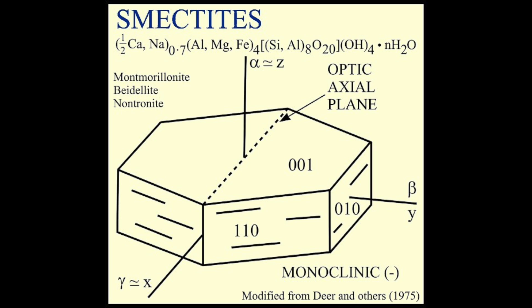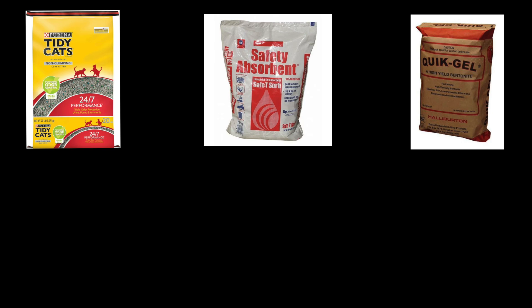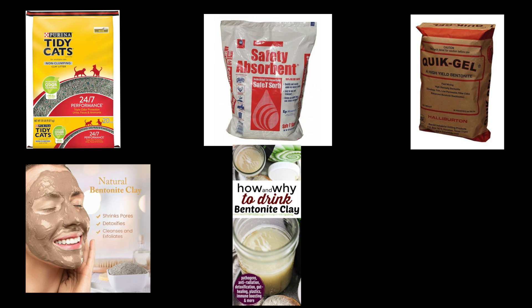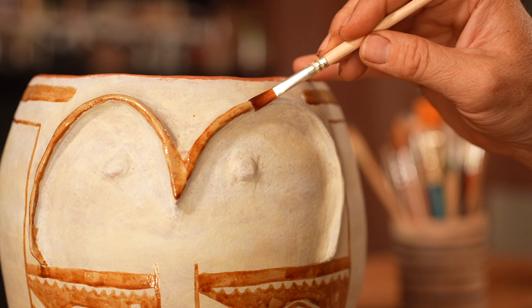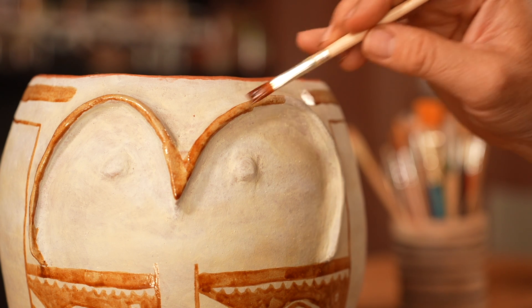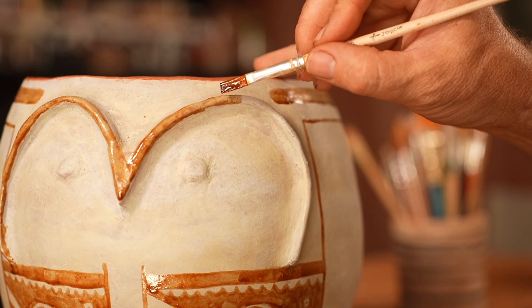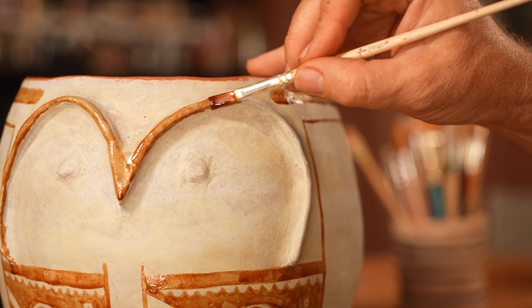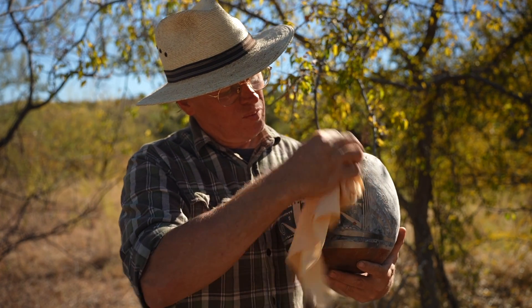This absorbency makes smectite clays useful in a number of industries — cat litter, cleaners, decontamination, facial masks — and they are even used internally to absorb certain elements from the gut. I assume this same super absorbency is what makes smectite effective at allowing organic paint to work on pottery. Theoretically, the organic paint is absorbed into the clay slip and locked up in some way so that it is difficult to burn out in the fire.